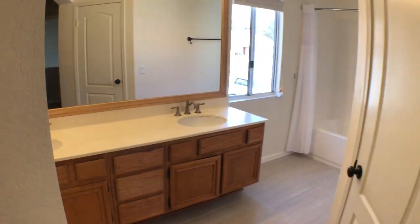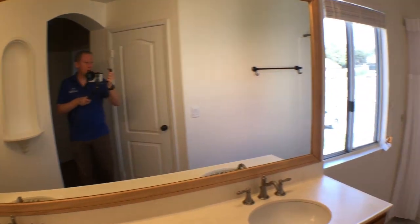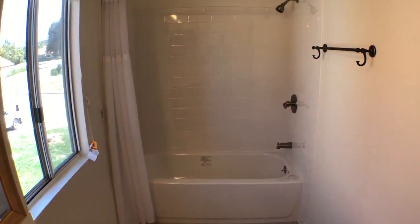Leaving our master bedroom, we're going to head to our master bath. We have two sinks, a bathtub and shower combination, and a toilet area right there.